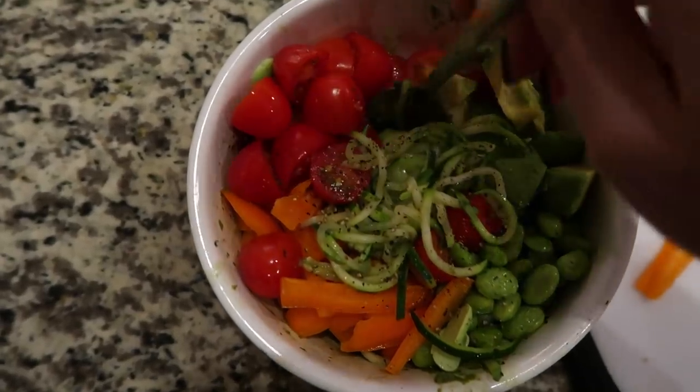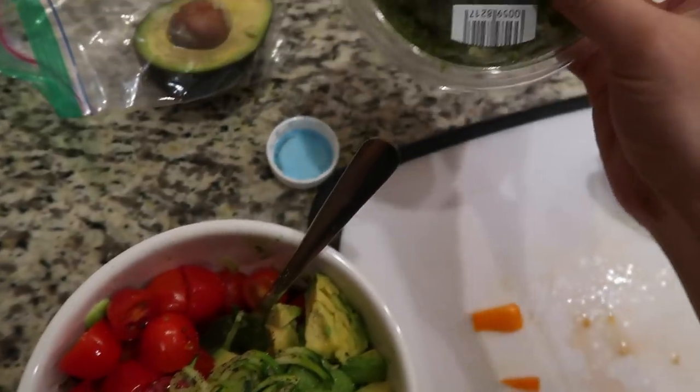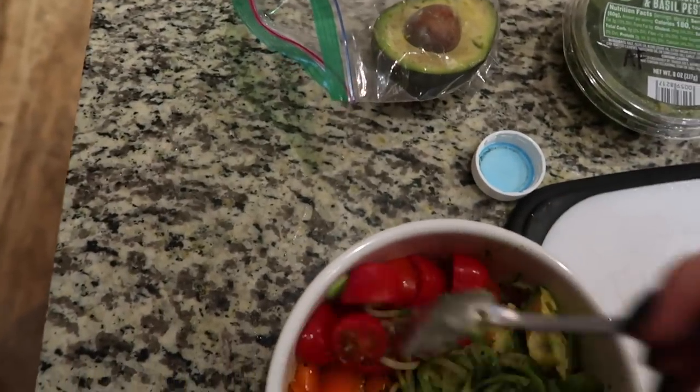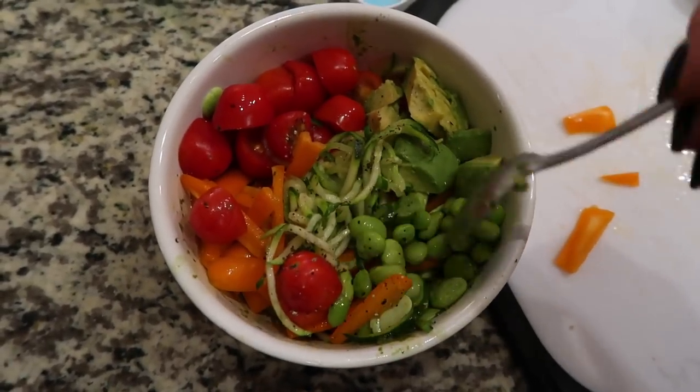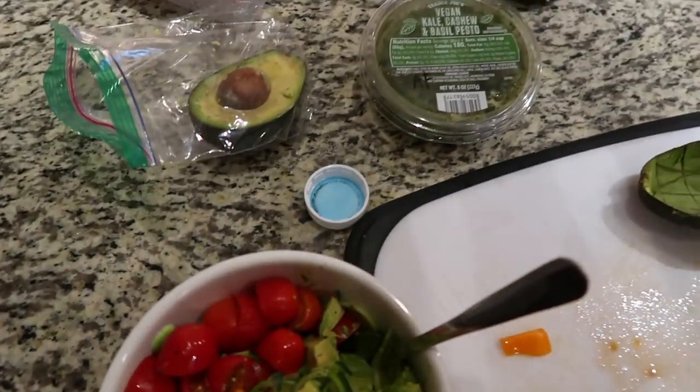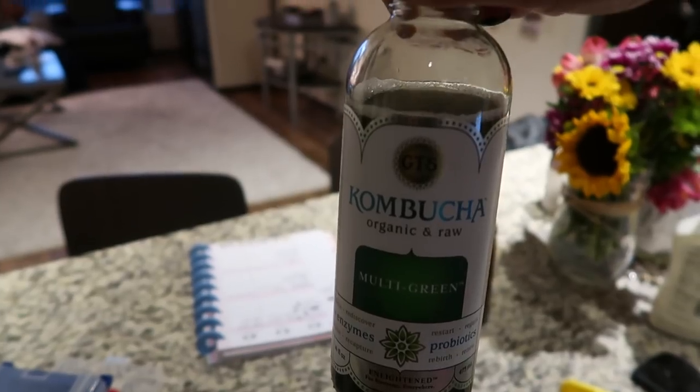I just made some zucchini noodles with a vegan kale cashew basil pesto, and I cut up some cherry tomatoes, some small peppers, edamame for protein, and avocado for healthy fats. I'm also having a multi-green kombucha.